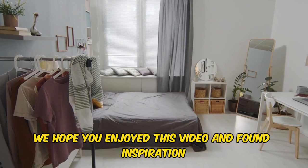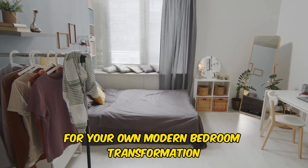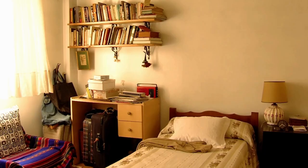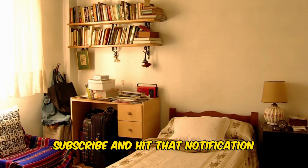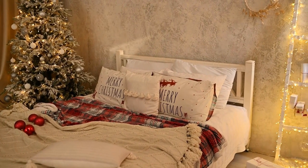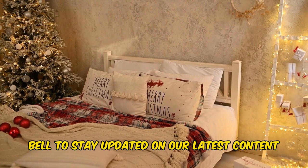We hope you enjoyed this video and found inspiration for your own modern bedroom transformation. Don't forget to like, subscribe, and hit that notification bell to stay updated on our latest content.